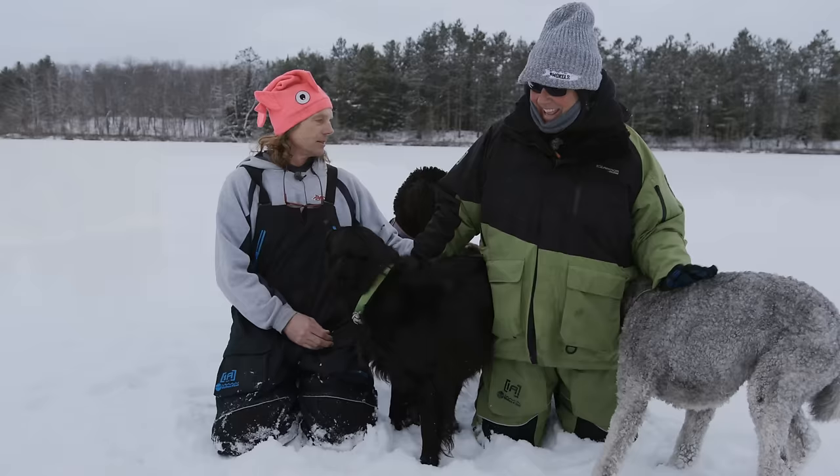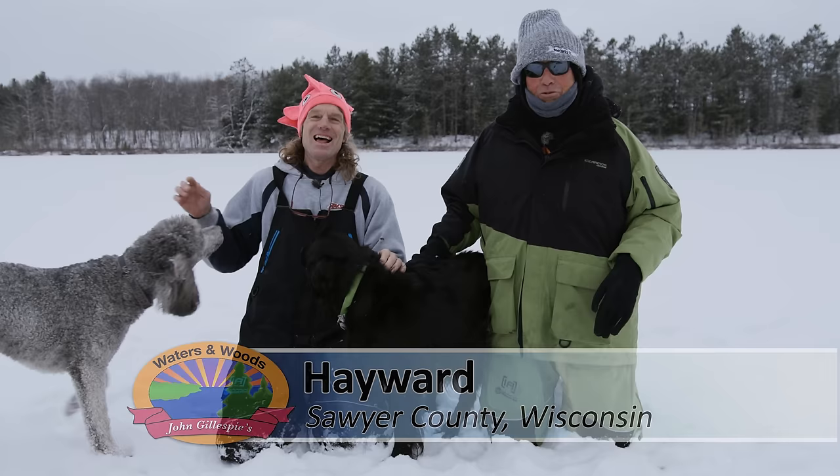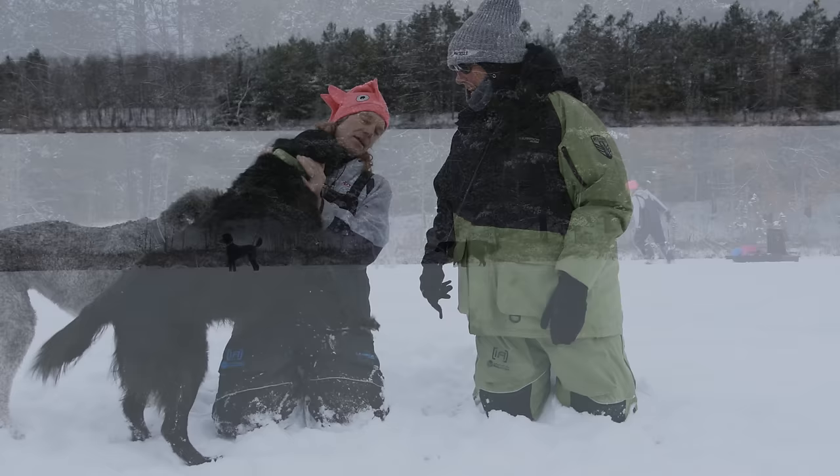Yes folks, this is kind of a special day for me. I'm up at Hayward fishing with my buddy Pete Mena. He's got his whole family out here today — the kids are here.